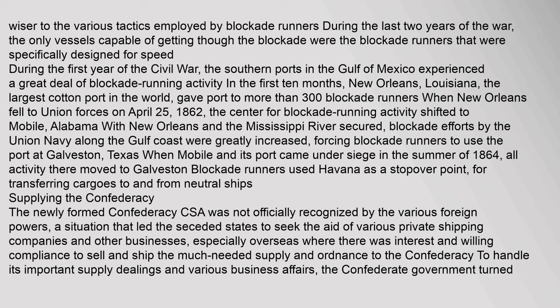Blockade runners used Havana as a stopover point for transferring cargoes to and from neutral ships supplying the Confederacy. The newly formed Confederacy was not officially recognized by various foreign powers, a situation that led the seceded states to seek the aid of various private shipping companies and other businesses — especially overseas — where there was willing compliance to sell and ship the much-needed supplies and ordnance to the Confederacy. To handle its important supply dealings and various business affairs, the Confederate government turned to John Fraser.